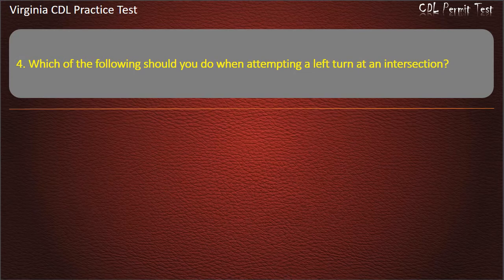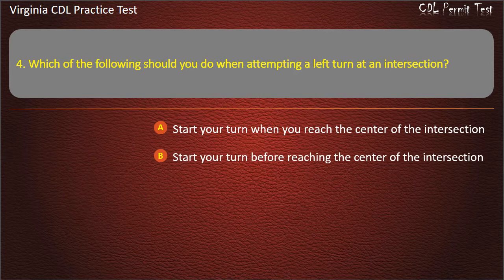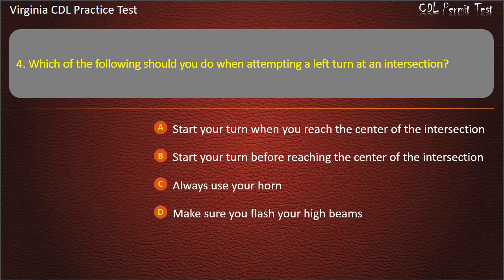Question 4: Which of the following should you do when attempting a left turn at an intersection? Start your turn when you reach the center of the intersection. Start your turn before reaching the center of the intersection. Always use your horn. Make sure you flash your high beams. Answer: Start your turn when you reach the center of the intersection.